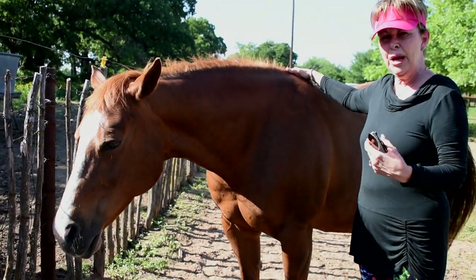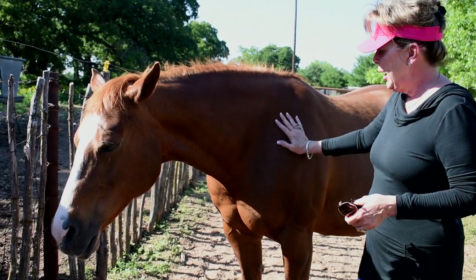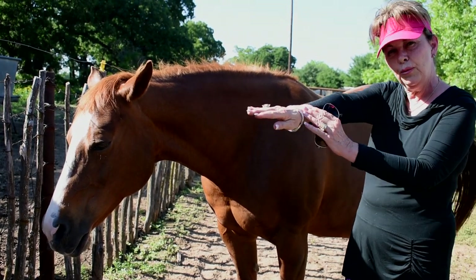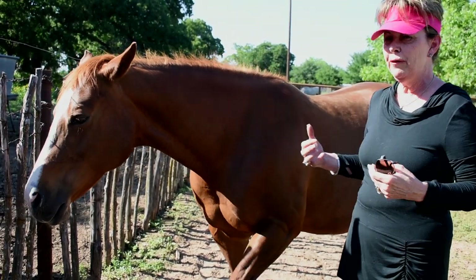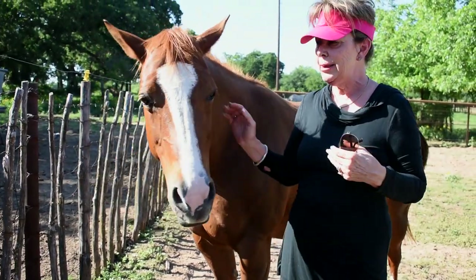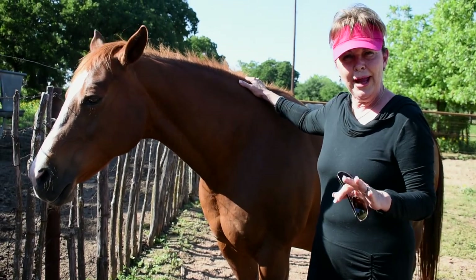You're going to see mares get up and down and rearrange. Then at some point they get pretty shocky acting and you'll start to see a leg crest, then another crest, then the nose. We have broken the sack before just because we felt like maybe it was a little too thick to let the baby get that air passage, but normally they'll break through that bag pretty easily. It's just about having patience.